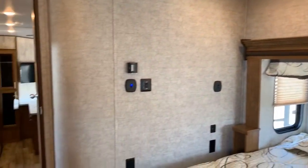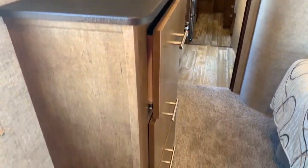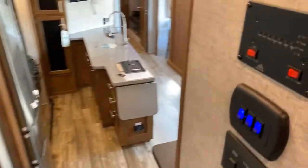At the foot of the bed there's a TV hookup and a drawer set. Back in the hallway, a window on the left adds some natural light, and across from that is the main bathroom.